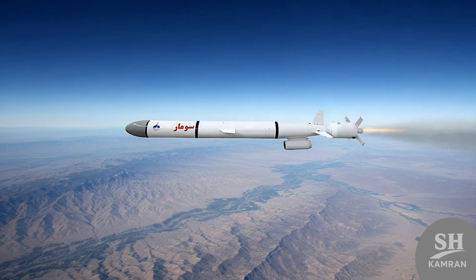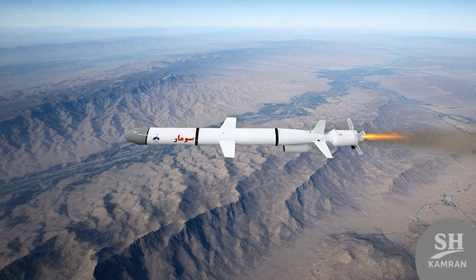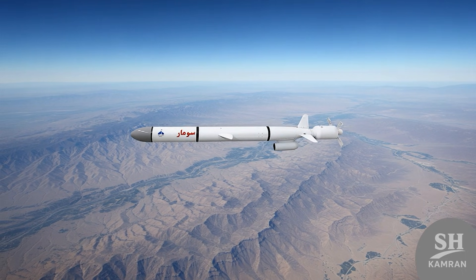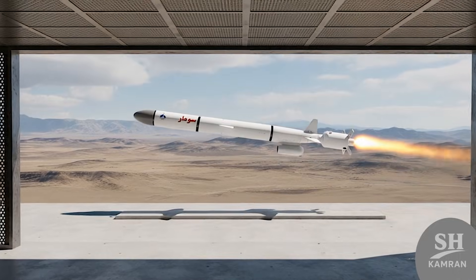Hey guys, today we are going to crack open the file on one of Iran's most mysterious cruise missiles that keeps many people awake at night. Can the Sumar missile really fly all the way to the heart of Europe, or not? If you want to know the secret of this terrifying and controversial weapon, stick with me.